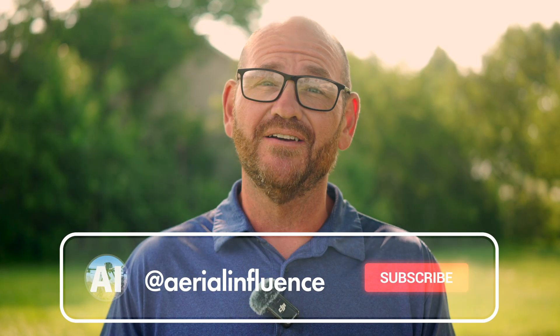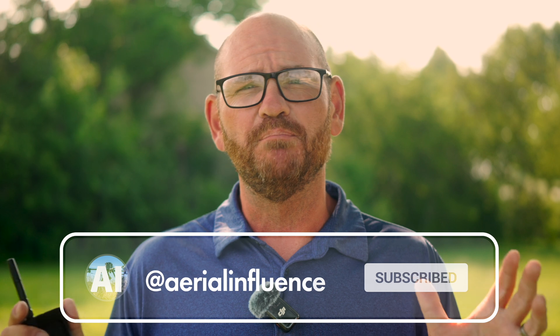Hey everybody, David here from Aerial Influence. Thank you so much for stopping by. On this channel, we focus a lot on drones and safety, and the Drone Tag Rider kind of brings those two things together.